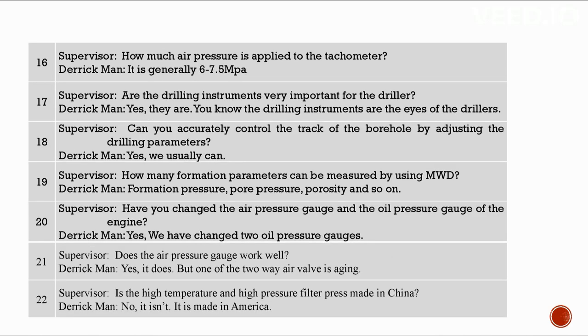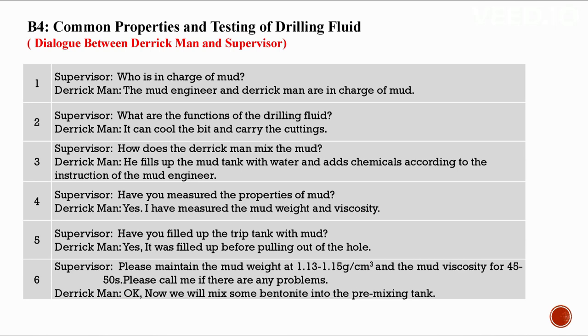How much pressure is applied to the tachometer? Generally 6 to 7.5 atm. Drilling instruments are the eye of the drillers — very important. By adjusting drilling parameters, we can usually accurately control the track of the borehole. MWD can measure formation pressure, pore pressure, porosity, and more. Two oil pressure gauges have been changed. The air pressure gauge works well. The high temperature and high pressure filter press is made in America.